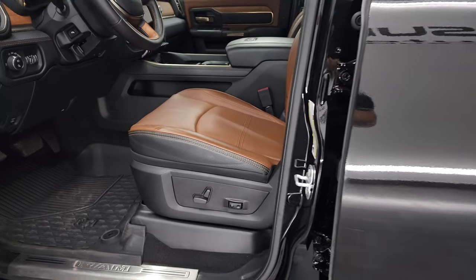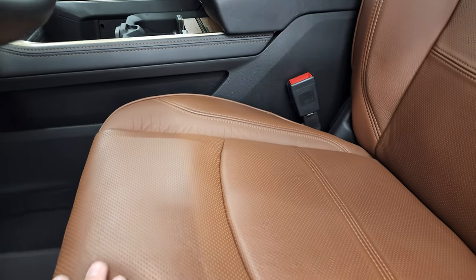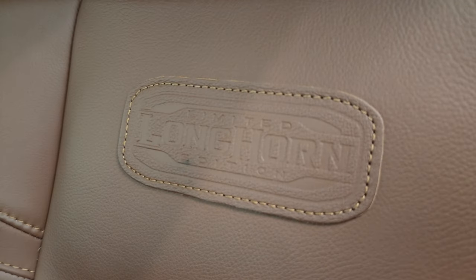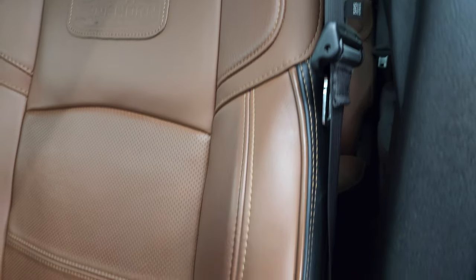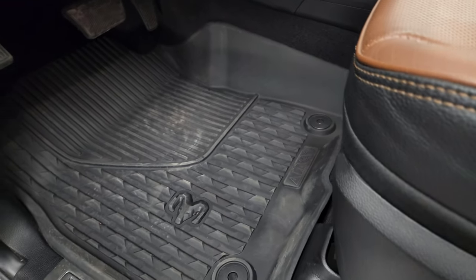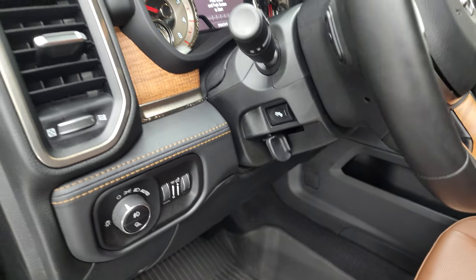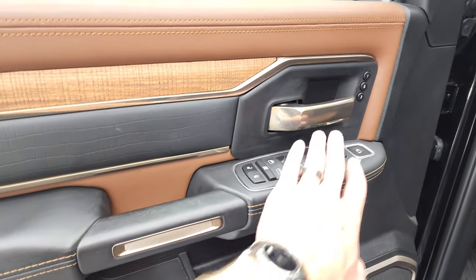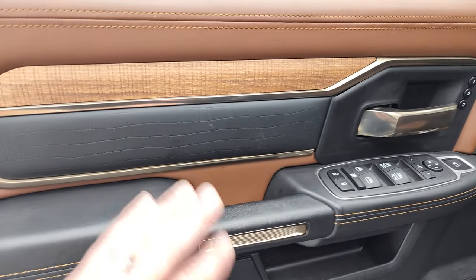Inside, the Longhorn Limited package gives you the brown and black leather interior. You get the Longhorn patches on the backrest. No rips or tears. Both front seats are heated and cooled. Factory all-weather floor mats, auto headlamps, power pedals, and a nice real wood grain trim on the doors with that copper gold-ish colored trim throughout.